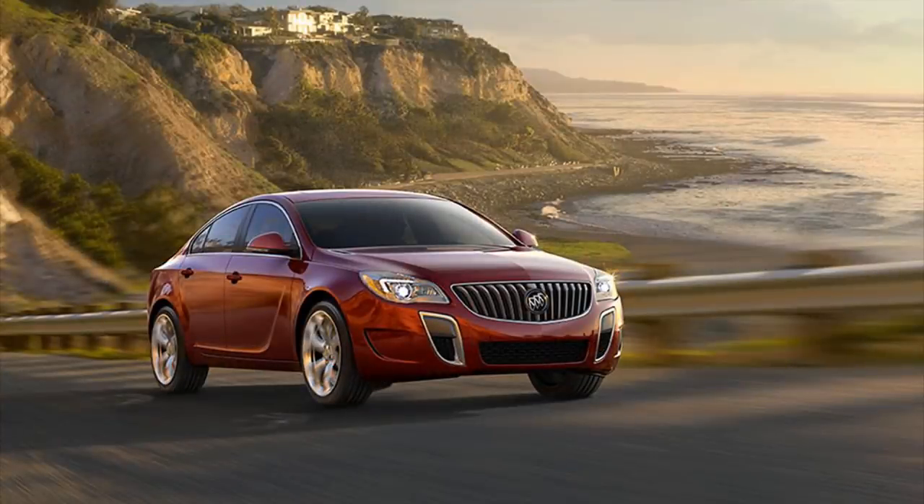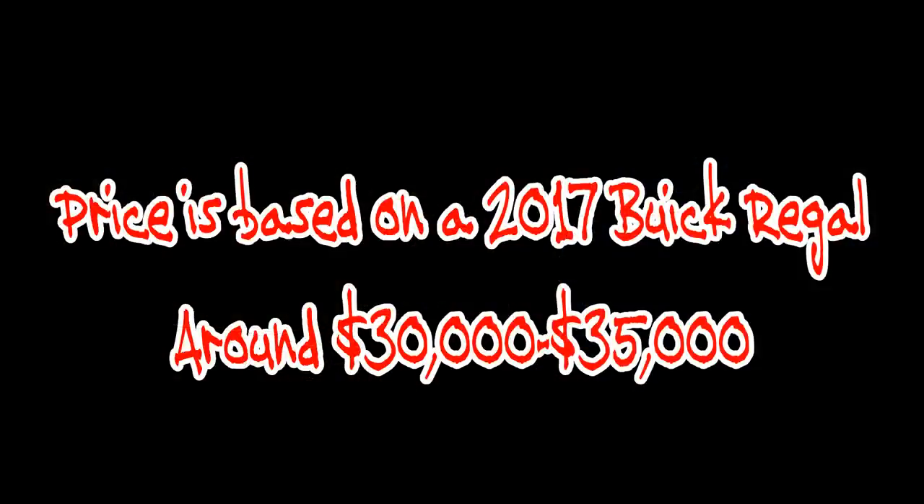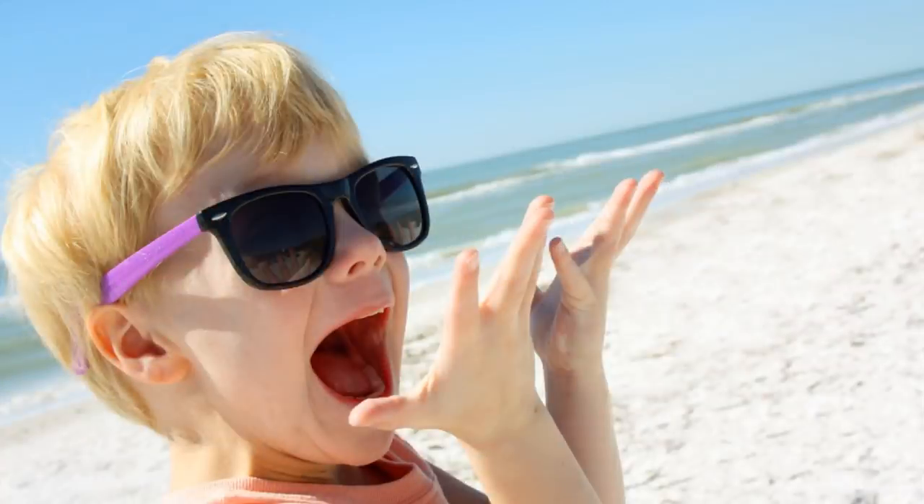Hello everybody, thanks for tuning in. Today we're going to look at 10 cars with 400 plus horsepower that you can buy today for less than your grandfather's Buick. Not that there's anything wrong with driving a Buick, but I think most of us can agree that 400 plus horsepower for this price is definitely an exciting topic to talk about.